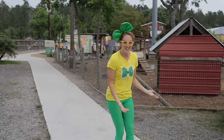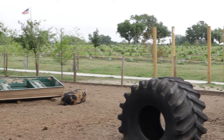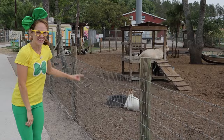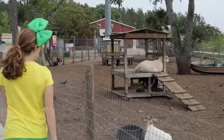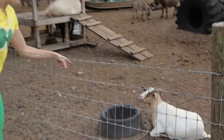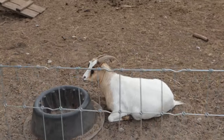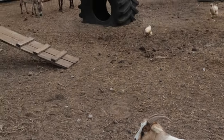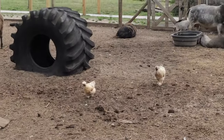Check out all these farm animals over here! Hi, guys! The donkey over there is smiling at me. Do you see this animal right here? This right here is a goat. Hi, goat! And we've got some chickens running toward us. Hi, guys!